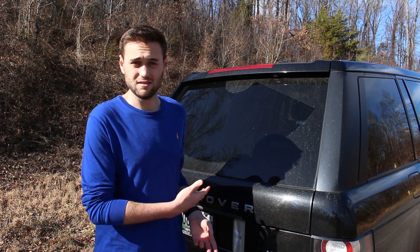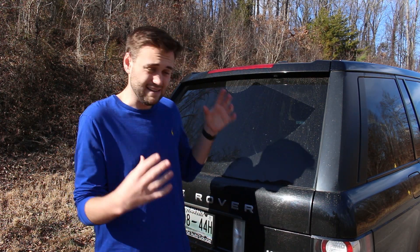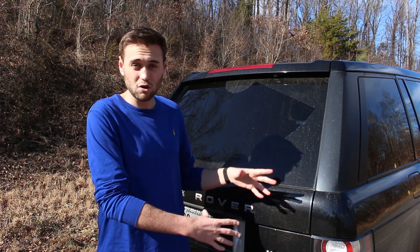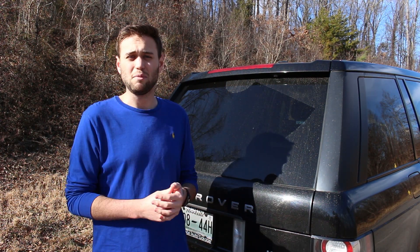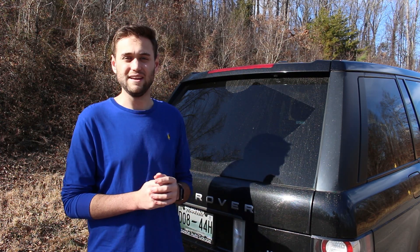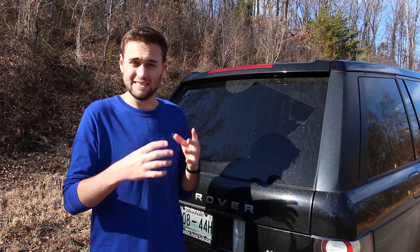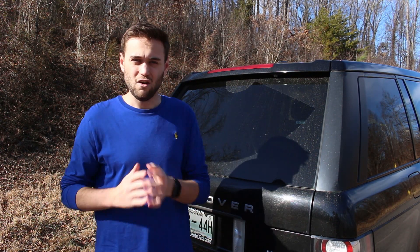I really don't mind it not being an Autobiography — this is just an HSE with the luxury package. The Autobiography is something that I would love to buy one day for the channel, but as far as something I was looking for as my daily driver and personal Range Rover, having the Autobiography wasn't something I absolutely had to have. Sure, you get the extra power and the prestigiousness of having the Autobiography edition, but it was never something that made me say I have to have this over an HSE.